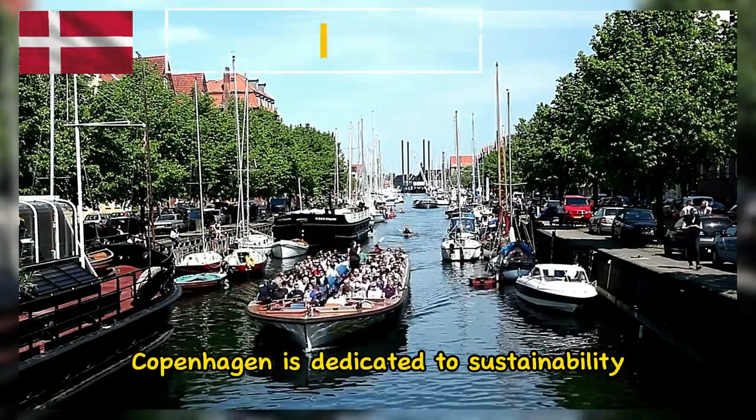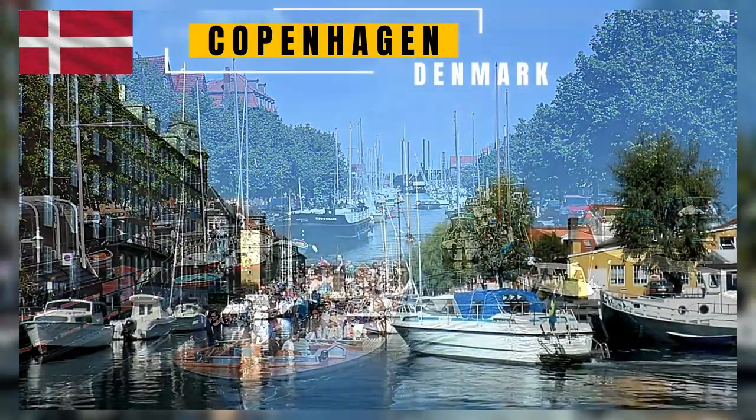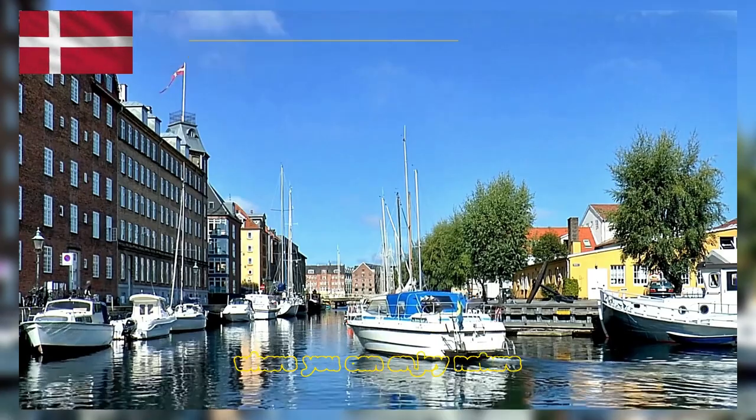Copenhagen is dedicated to sustainability and green living. Parks like Kongens Have, King's Garden, and Fredericksburg Gardens provide serene retreats within the city where you can enjoy nature.